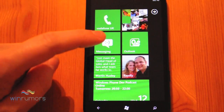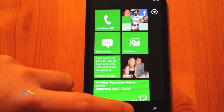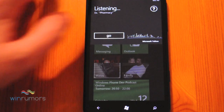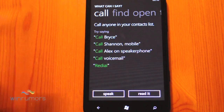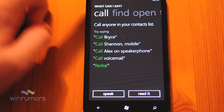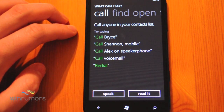The first way to launch it is to hold the Start button and it will bring up this option here. It will show you basically what you can say. So you can call people, you can call specifically their mobile, and you can change some of the call options as well — like calling that individual on speakerphone.